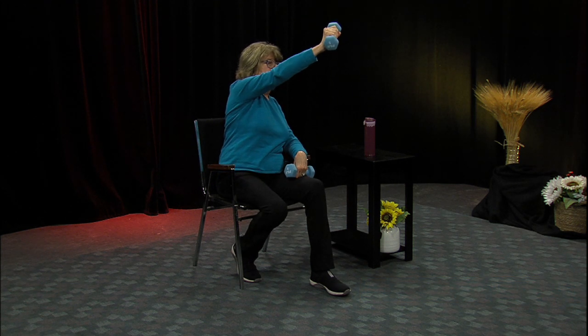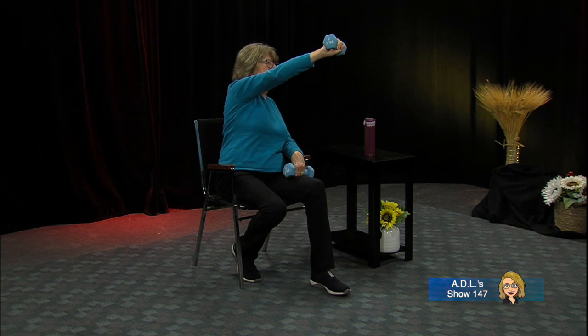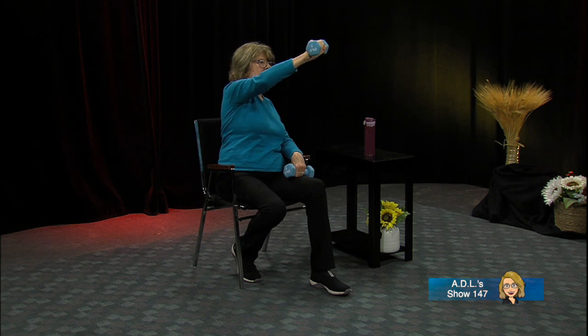We're going to cross over — put one weight right here on the arm of the chair, cross over, and slowly back. You don't have to rest your weight here unless you want to. Breathing out, reaching across — this is for the upper back and arms. Slow on the return — that's where you gain the strength. Let's do about eight of these.